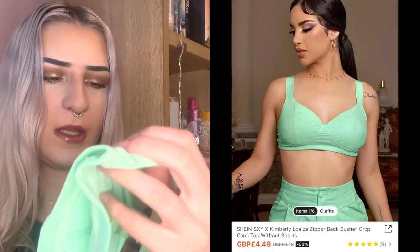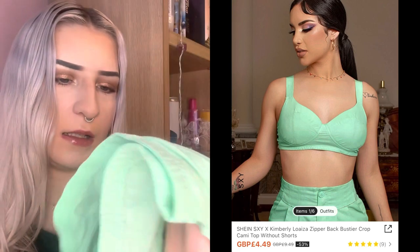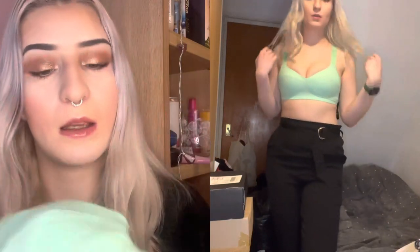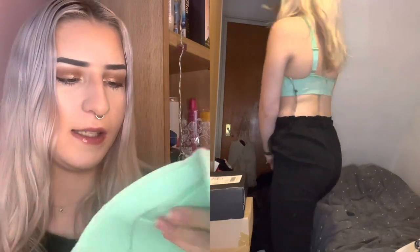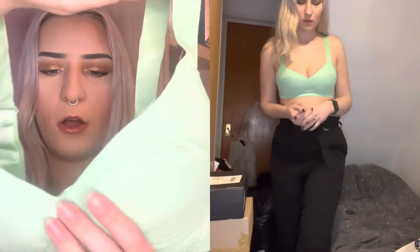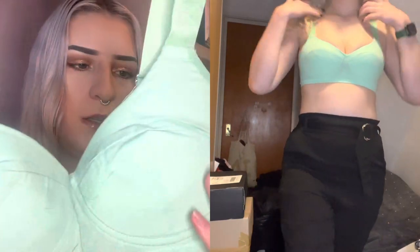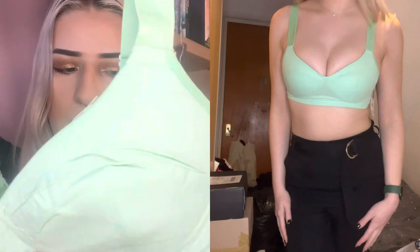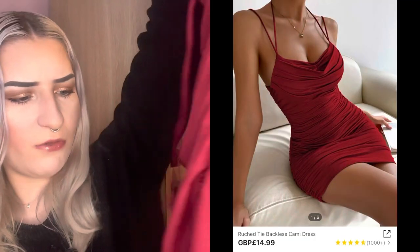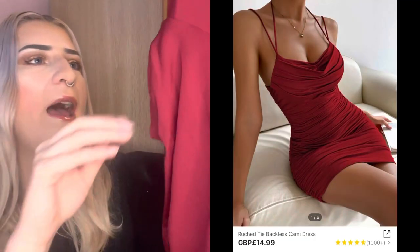Next up is this little bralette. The tag says KLX Shein — I'm guessing it was a collaboration piece. I can't lie, it feels very very cheap. I think this would work for a holiday or a festival if it fits, but it just doesn't feel nice quality to be honest.